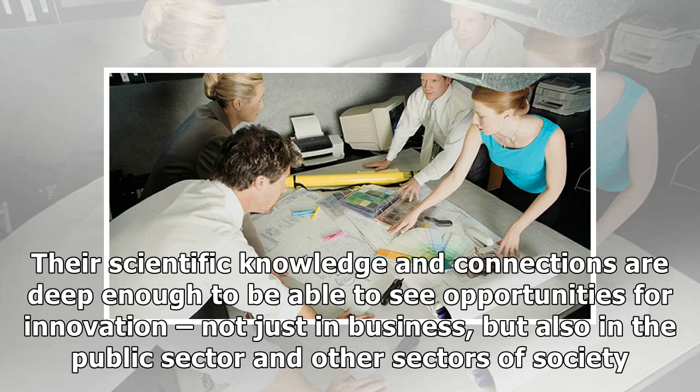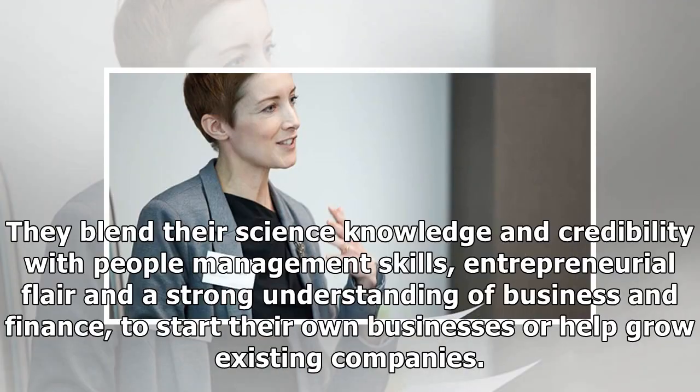Entrepreneur Scientist. The entrepreneur scientist makes innovation happen. Their scientific knowledge and connections are deep enough to be able to see opportunities for innovation, not just in business but also in the public sector and other sectors of society. They blend their science knowledge and credibility with people management skills, entrepreneurial flair and a strong understanding of business and finance, to start their own businesses or help grow existing companies.